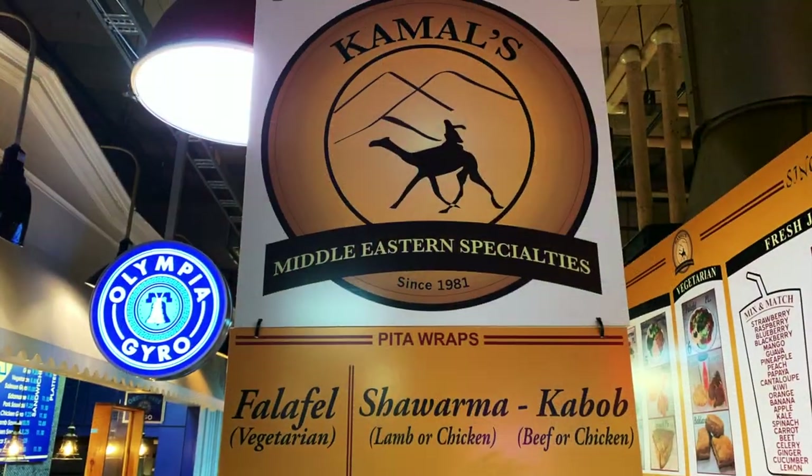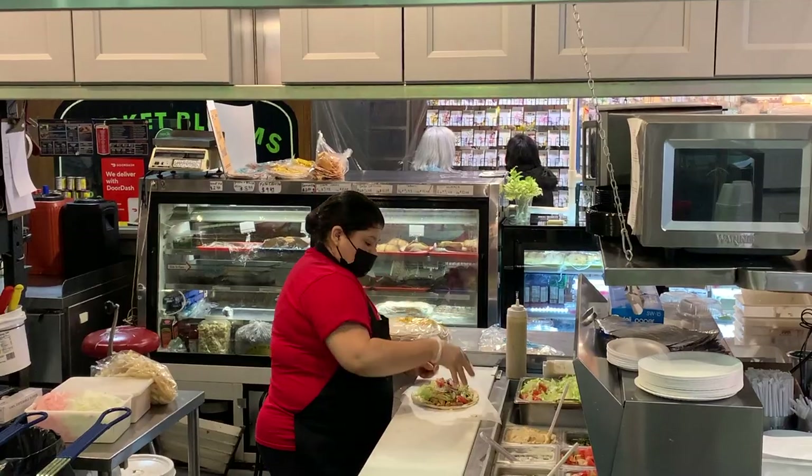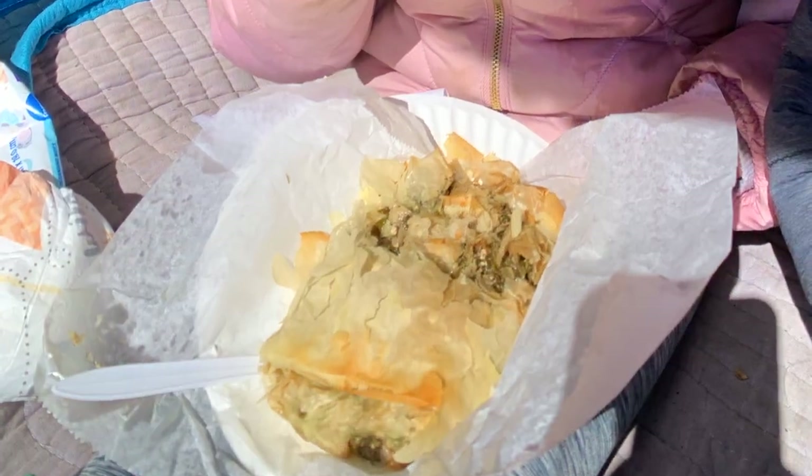Nearby are Caribbean and Mediterranean options, including Kamal's Middle Eastern Specialties. Family-owned since 1981, Kamal's menu bursts with fresh flavors from their wide array of Middle Eastern dips, dishes, desserts, and smoothies.